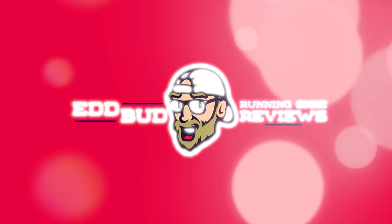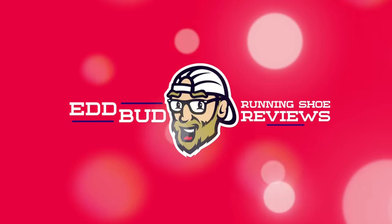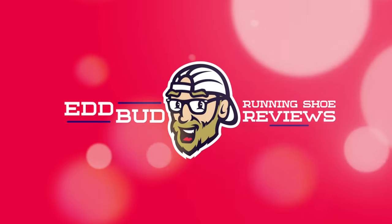Thanks for tuning in, it's always appreciated. Make sure you hit that subscribe button and give this video a thumbs up like — it really does help out. My name's Ed Budd and I'll be seeing you.